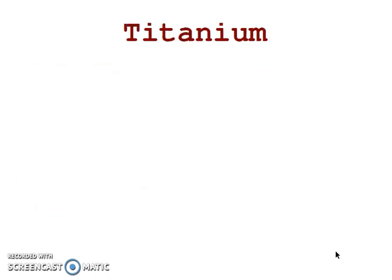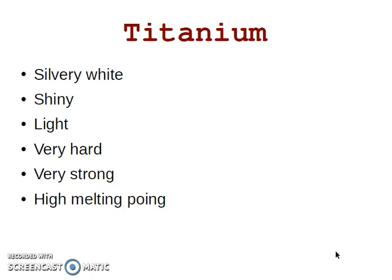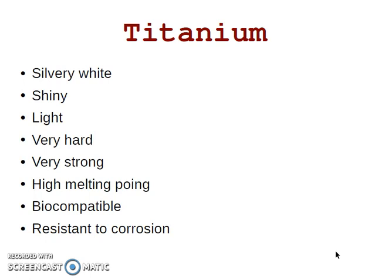And the last one is titanium. Titanium is a light metal with some special properties. It's silvery white, shiny, light, very hard, and very strong. It has a high melting point. It's biocompatible and resistant to corrosion.